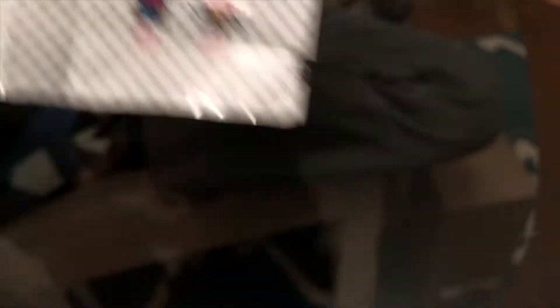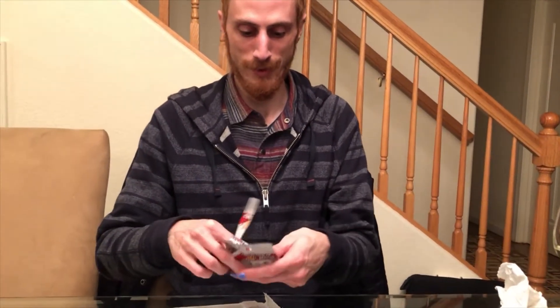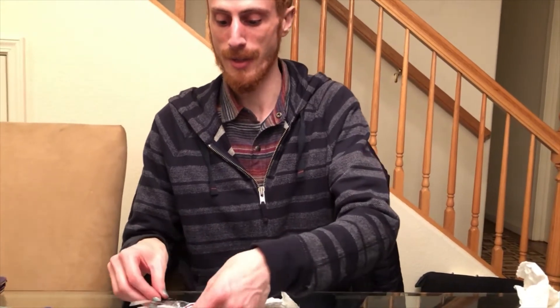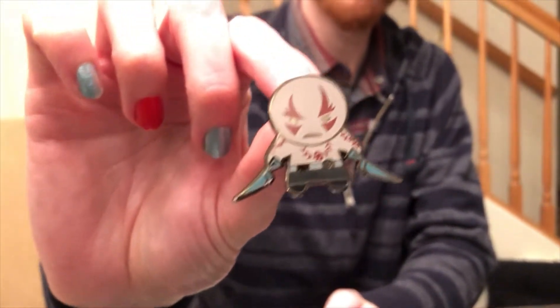Should we start opening? Yeah. I actually like Ronan the Accuser — pretty cool. The pins are not in little baggies. So the first one is... Drax! Drax! Oh look, he's so kawaii!